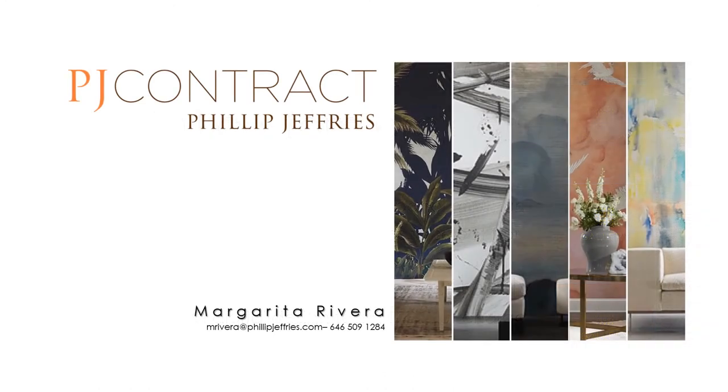For further information regarding our capabilities and pricing, please reach out to me at mrivera@philipjeffries.com or give me a call at 646-509-1284 to tell me all about your project. Thank you so much for your time and I look forward to hearing from you. Stay well.